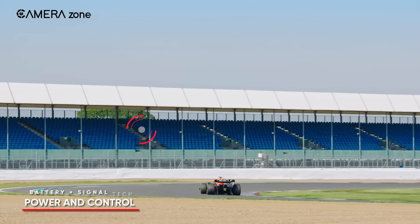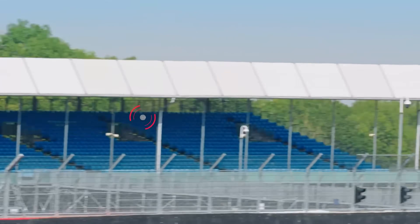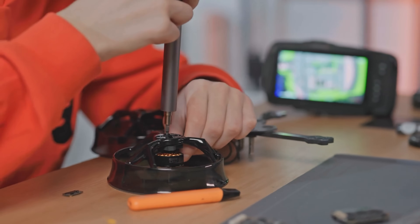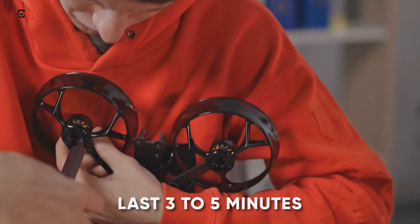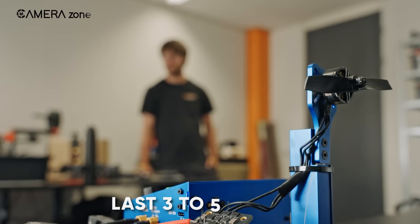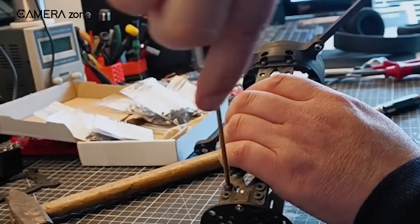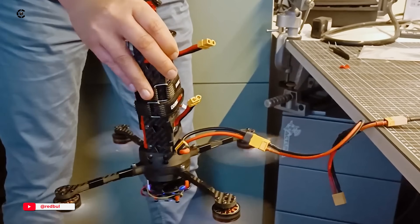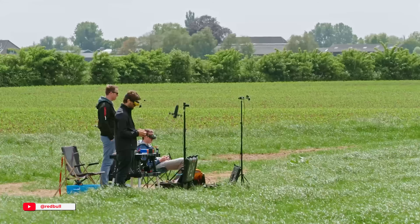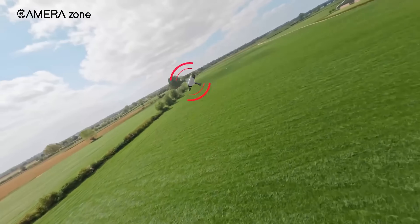Power was a real challenge. At full speed, this drone burns through battery fast. A regular FPV battery wasn't going to cut it — those usually last 3 to 5 minutes if you're lucky. So the team built a custom battery setup that could deliver short bursts of high power while still being light enough to fly smoothly. It's not meant for long flights, just enough juice to get through a full F1 lap, which is around 2 minutes give or take.